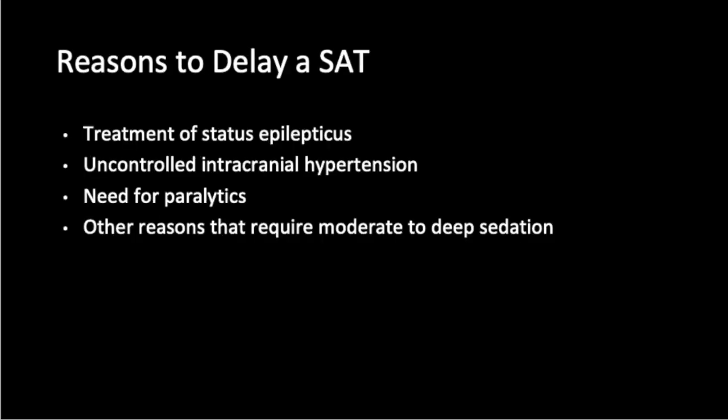Patients who are in status epilepticus, experiencing uncontrolled intracranial hypertension, or requiring paralytics should not have spontaneous awakening trials.